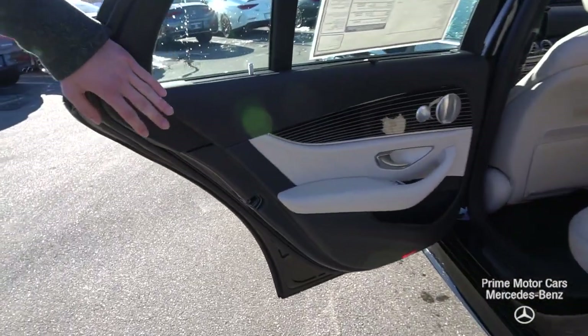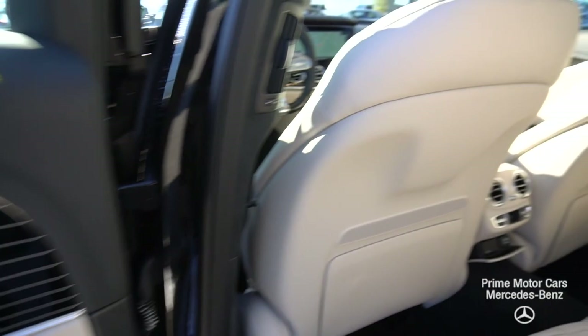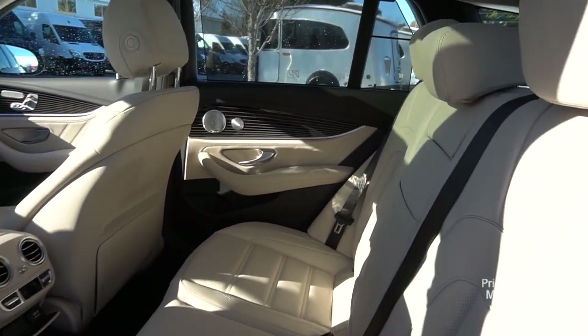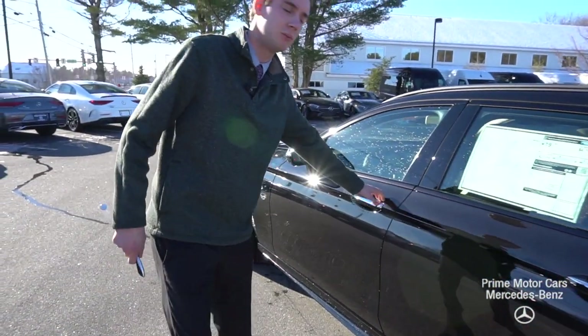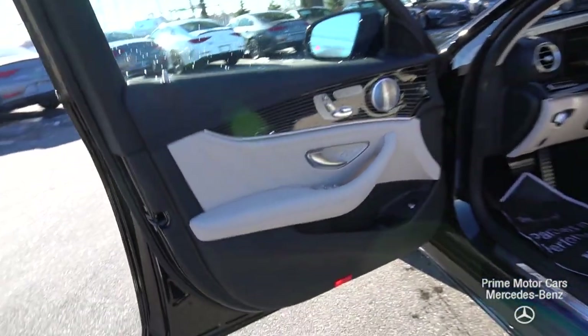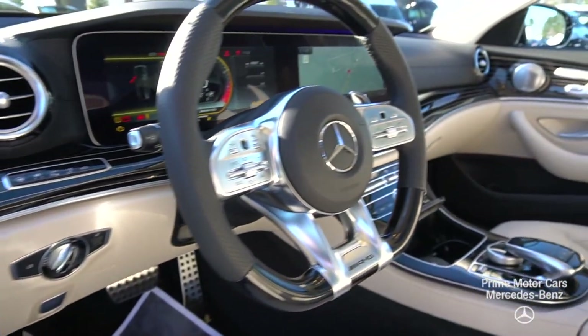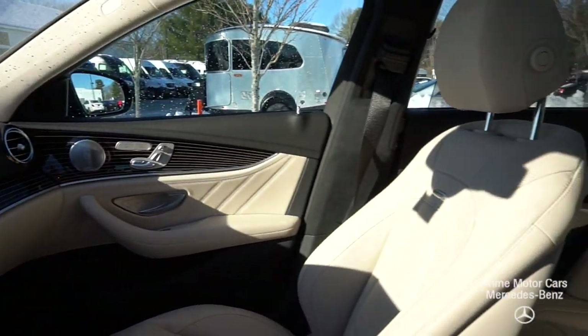Now let's take a look at the interior, starting with the rear. This is our macchiato beige and black leather combination. You'll see the flowing lines trim throughout the car, which ties in really well — the white with the beige, the black with the exterior. Moving forward to the driver and passenger seat we see more of that macchiato beige, the flowing lines, and our black piano trim steering wheel which matches very nicely with the dash.